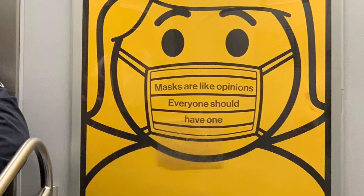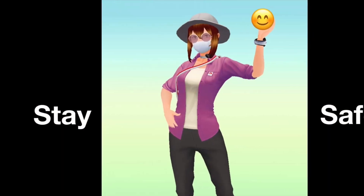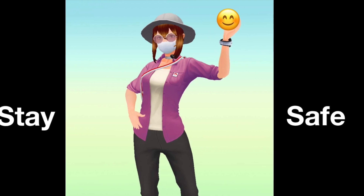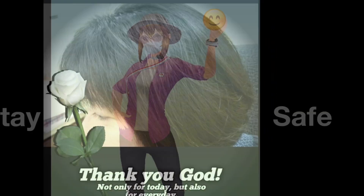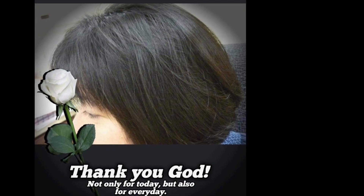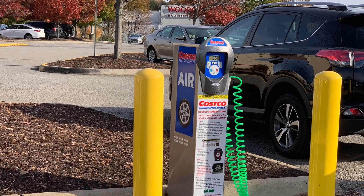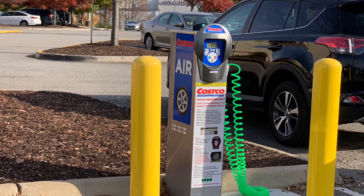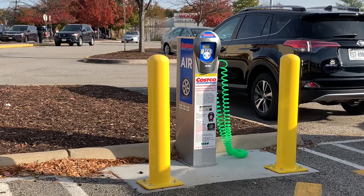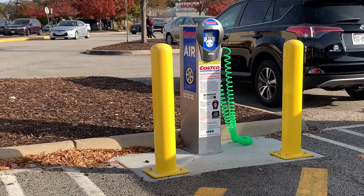Hello everyone, we went to Costco and we discovered they have a new thing there — they set up a station for free air for your car tires. That's a good thing. If you have this in your area, please take advantage of it. Thank you and stay safe.